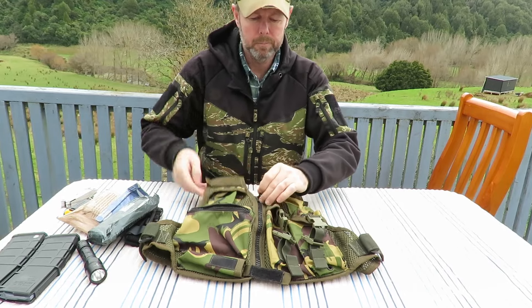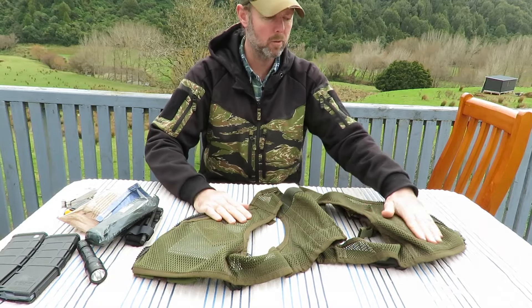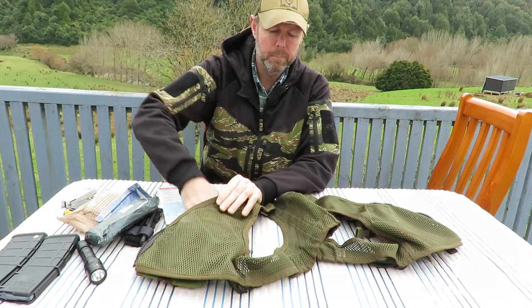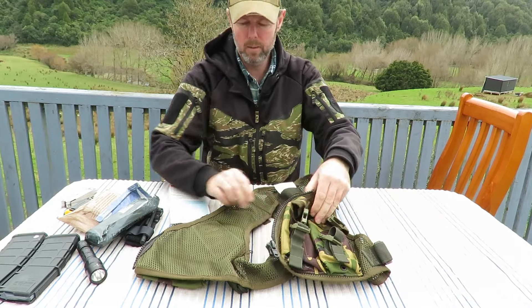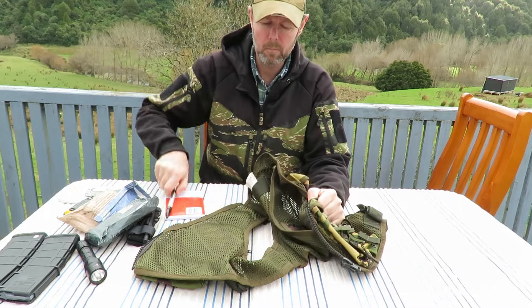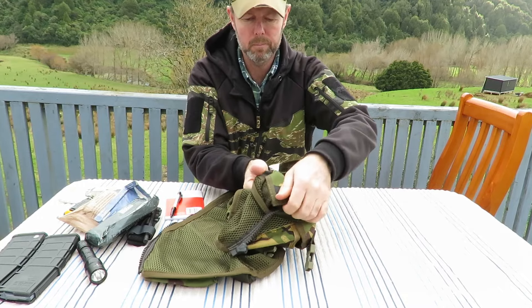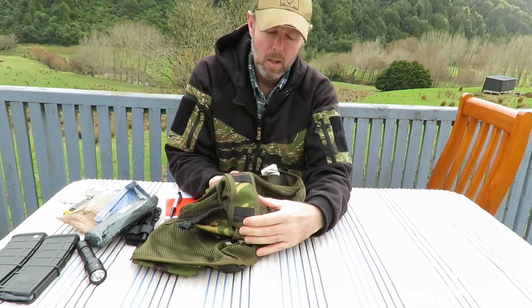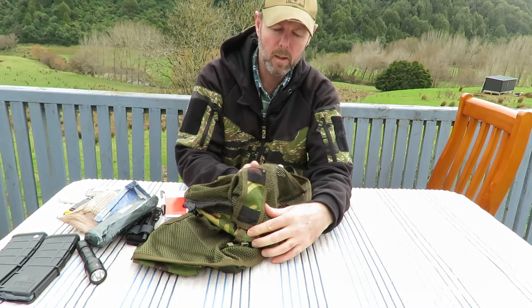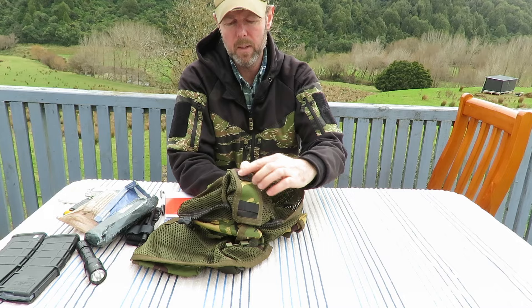The front closes with a zip - a decent heavy duty zip. Inside we have two admin pockets. In this one I have a map; some guys talked about carrying handguns in here. In this one I have a notebook and a pen. Both of these pockets have a section for marker pens - that there would hold three map markers. It will take larger pens but the elastic is quite tight. I don't think you could put a Sharpie in there - definitely not a full size one without busting some stitching.